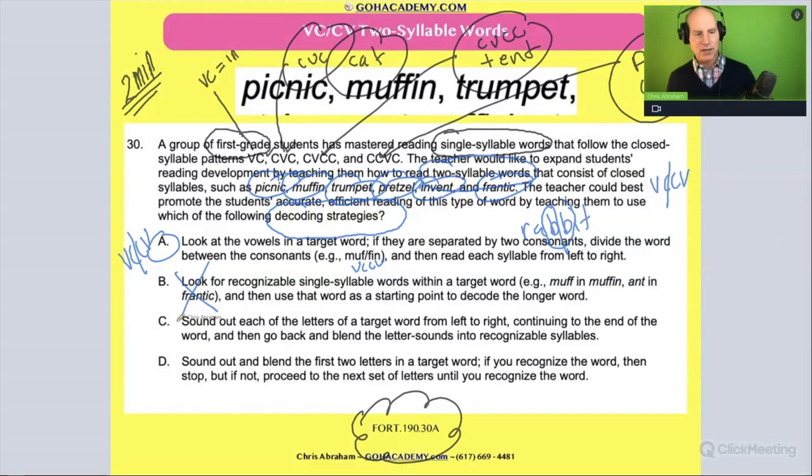How about C: sound out each of the letters of the target word from left to right. We don't do that for multi-syllable words, because that would be like p-i-c-n-i-c, picnic, or m-u-f-f-i-n, muffin. Even though that might get you the answer sometimes, for multi-syllable words we try to divide them into syllables, decode each syllable, and blend them together.